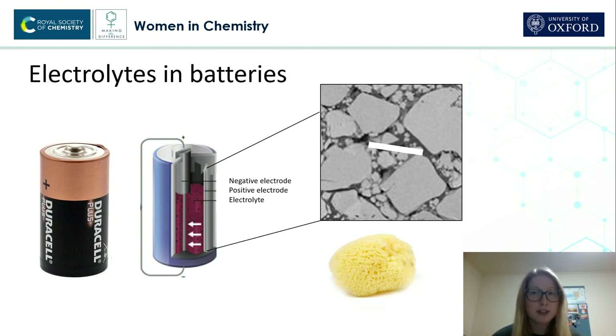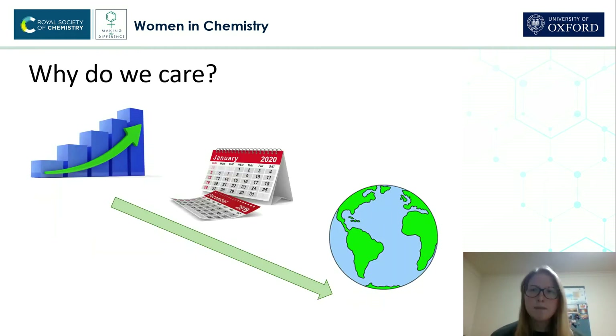Now, what I'm trying to do is work out whether the electrolyte in the bulk region — so away from the electrodes in the middle somewhere — and the electrolyte in the confined pores behave in the same or different ways.